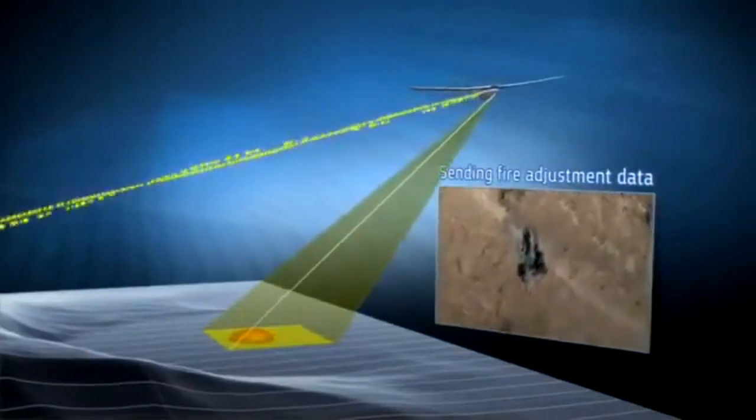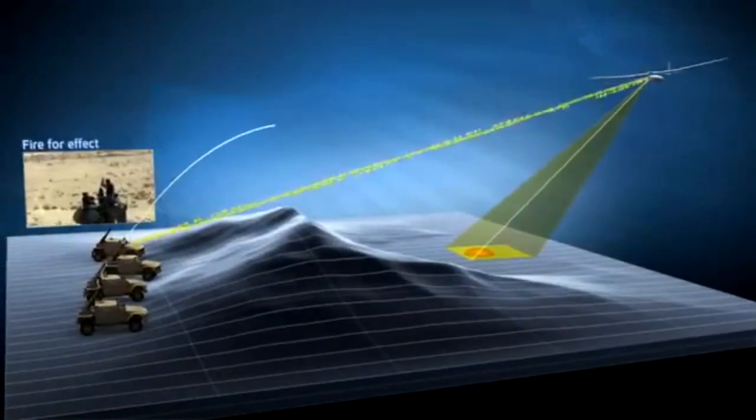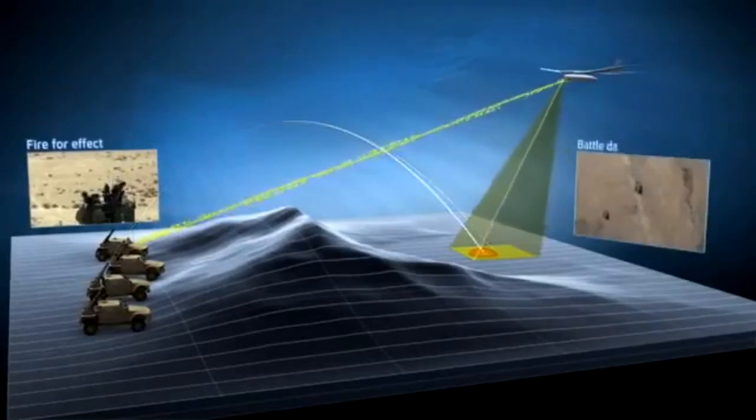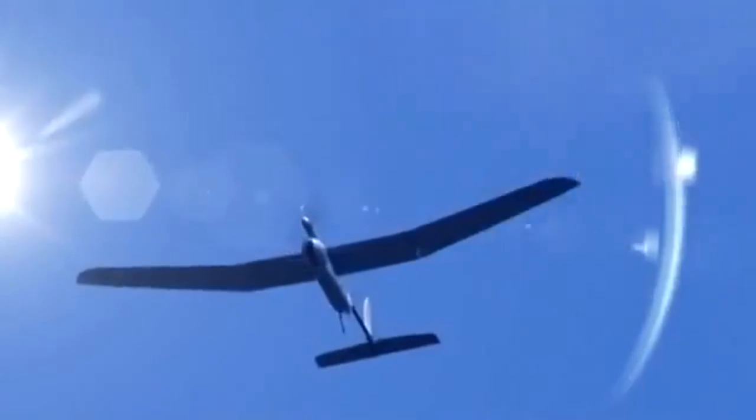Its compact size, high performance and reliability make it a valuable asset for military and law enforcement organisations, as well as civilian applications such as border monitoring and site security.